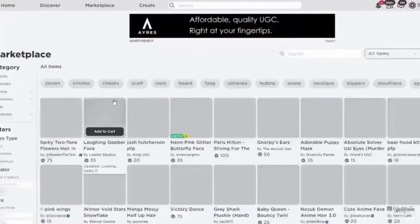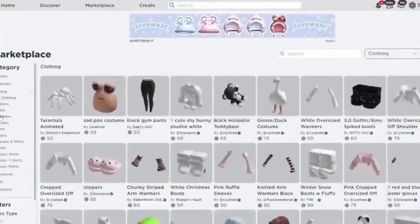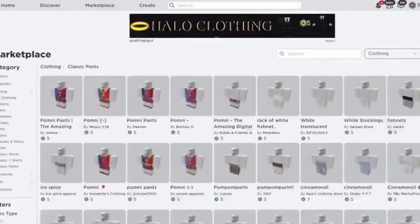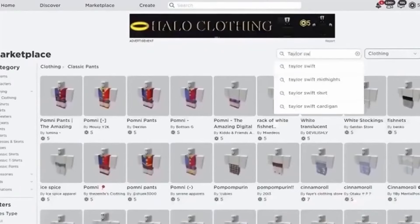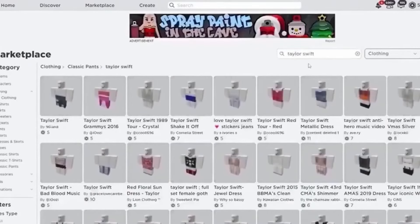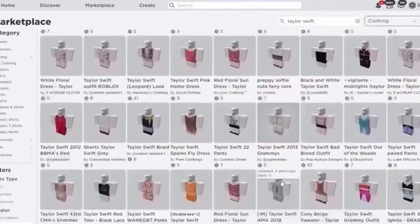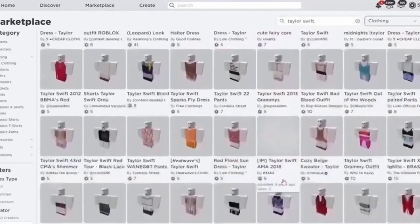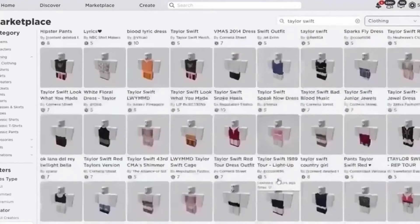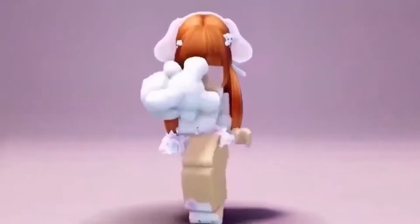Go to marketplace and type in 'Taylor Swift.' Here are the Taylor Swift items. And those are the cute Taylor Swift items.